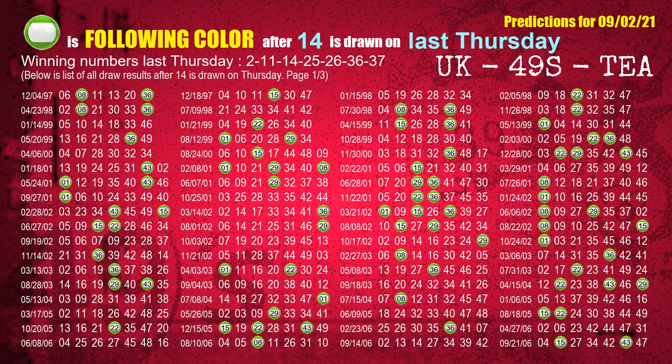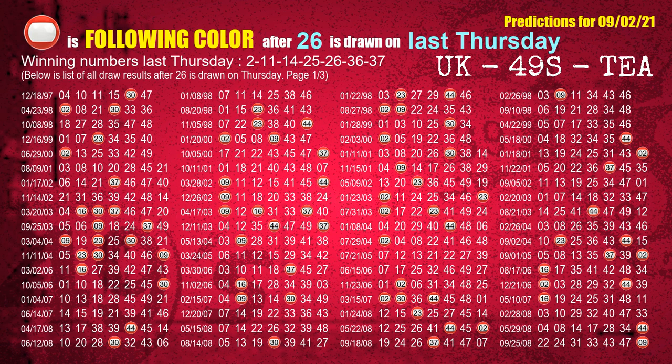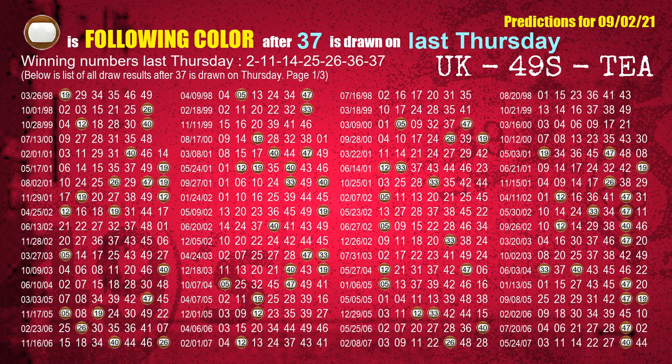The third winning number last Thursday is 14 — the most frequently following color is green. The fourth winning number last Thursday is 25 — the most frequently following color is purple. The fifth winning number last Thursday is 26 — the most frequently following color is red. The sixth winning number last Thursday is 36 — the most frequently following color is purple. The booster winning number last Thursday is 37 — the most frequently following color is brown.